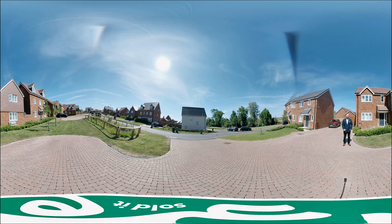Hi, it's Rob from We Sold It. Join me inside for our VR tour of 8 Stotches Close, located on the Tillier Homes development in Stoke Mandeville.